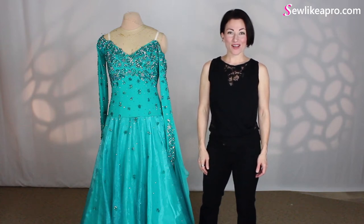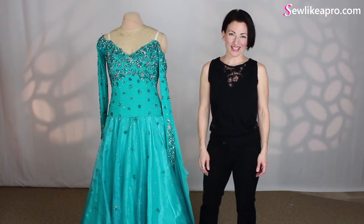Welcome. I'm Teresa Sigmund, founder of Seam Sensational and creator of the Sew Like a Pro training series.